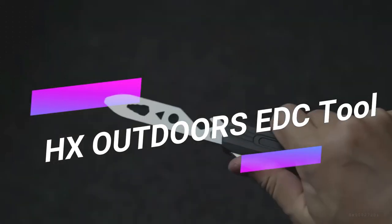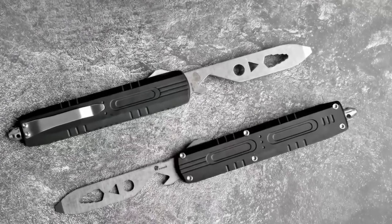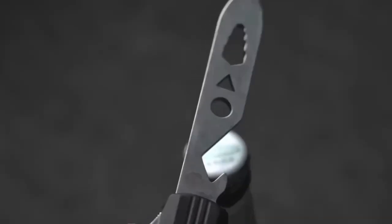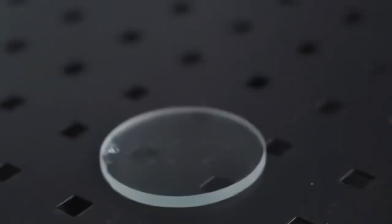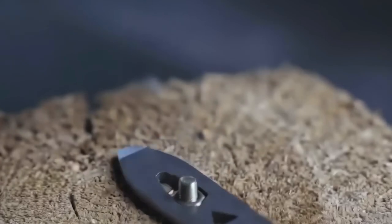Meet your new everyday-carry EDC tool that fits right in your pocket — the HAX Outdoors EDC Tool. With a simple thumb flick, it dispenses four essential functions: a bottle opener, hex screw sizes for various applications, a pry tool for lids, and a glass breaker for emergencies. This compact and portable tool is made for those who need versatility on the go.